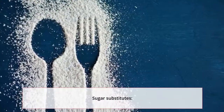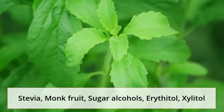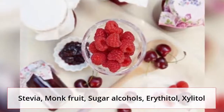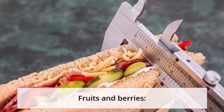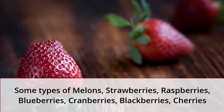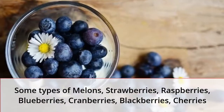Approved sugar substitutes include: stevia, monk fruit, sugar alcohols, erythritol, and xylitol. Approved fruits and berries include: some types of melons, strawberries, raspberries, blueberries, cranberries, blackberries, and cherries.